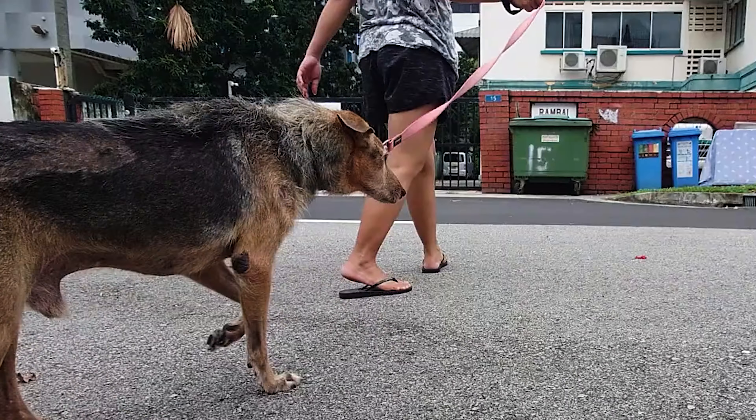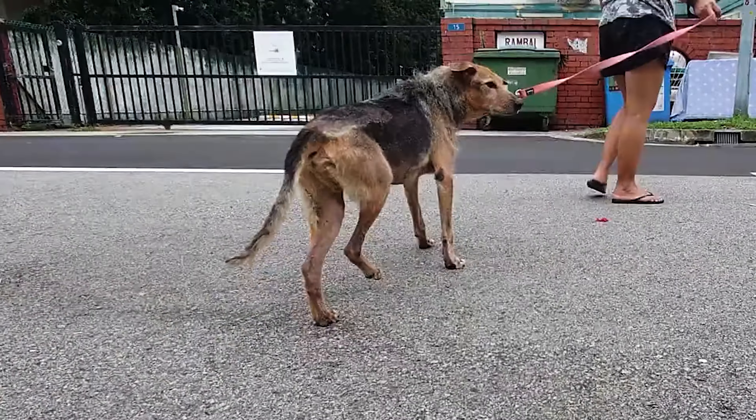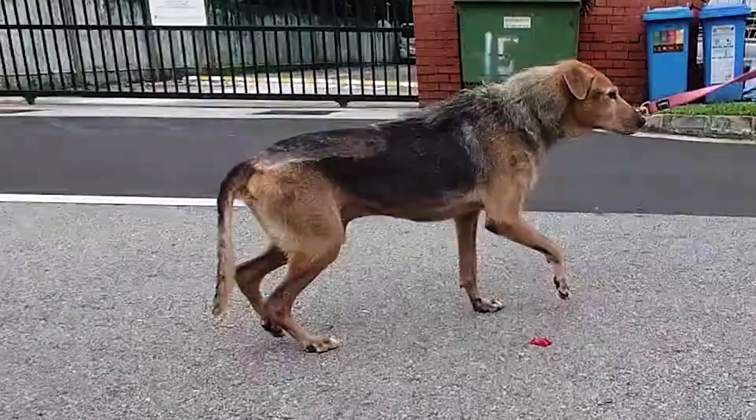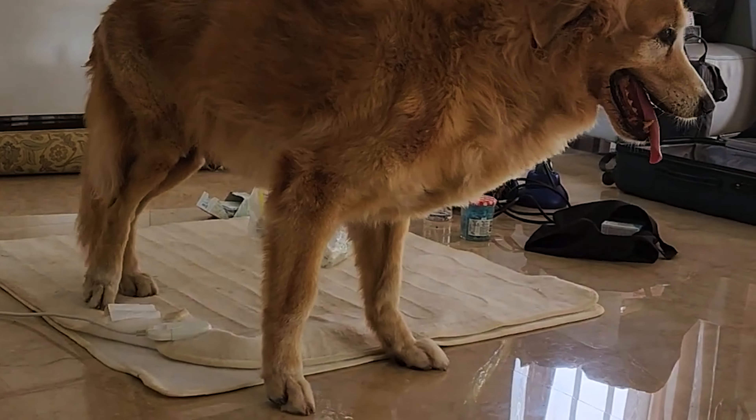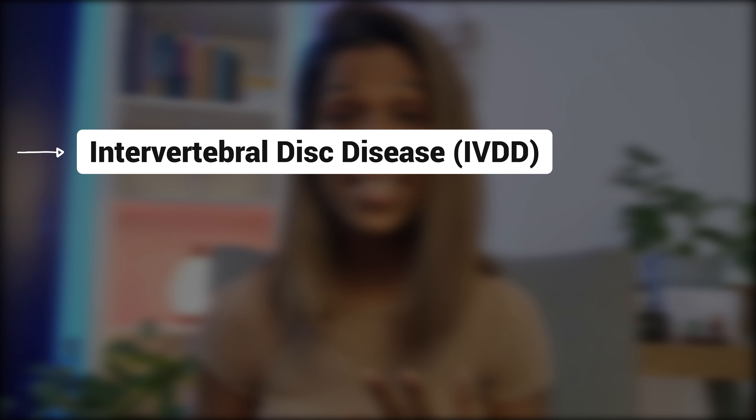The most common musculoskeletal injuries in dogs are spondylosis and muscular strain and sprain injuries. Spondylosis is essentially arthritis of the spine which affects aging dogs, causing stiffness and painful movement. Whereas muscular strain and sprain injuries tend to occur in more active dogs or dogs with mobility issues such as hip dysplasia, who tend to overuse these muscle groups.